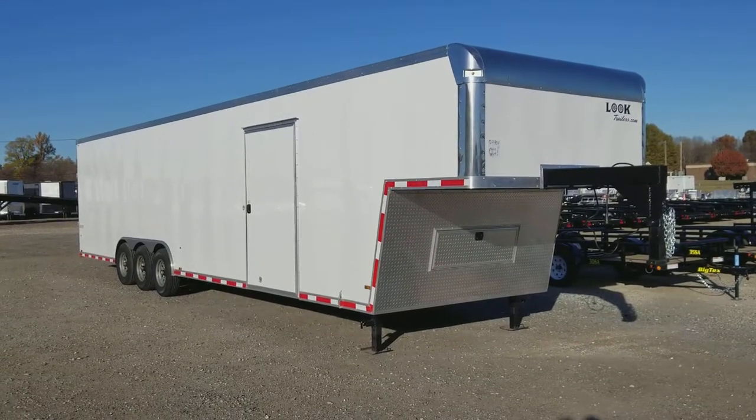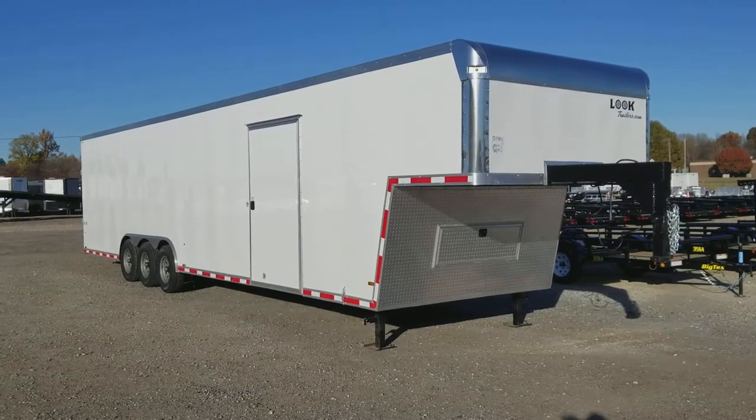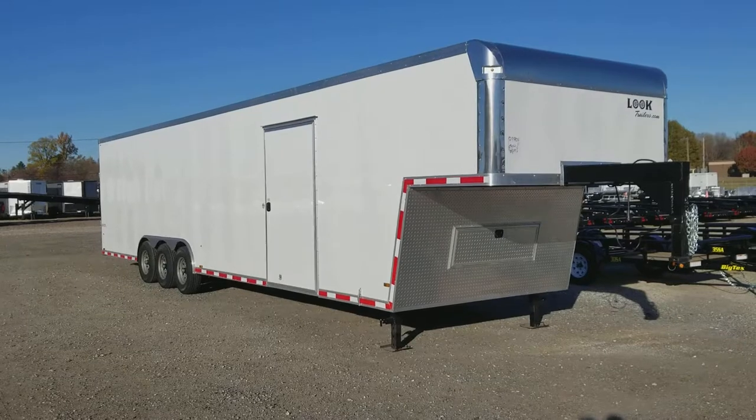This is a beautiful piece of equipment, folks. 40-foot gooseneck, triple axle, 48-inch side door, 96-inch rear door.